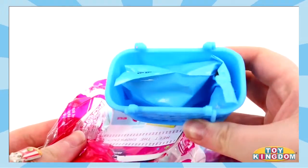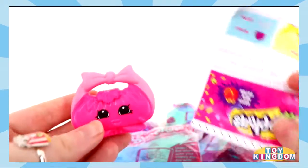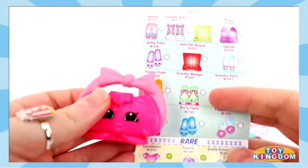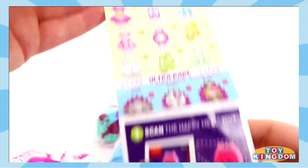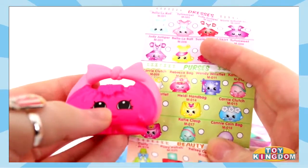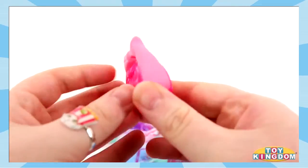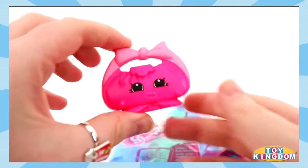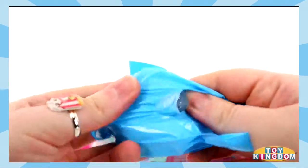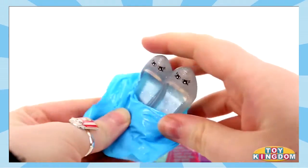We have a blue basket. And here's the toy — she's really cute. Let's see who she is. She is called Rebecca Bag and she's under the purse section. And it looks like we have a rare one. Awesome!